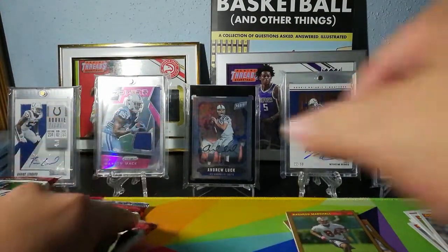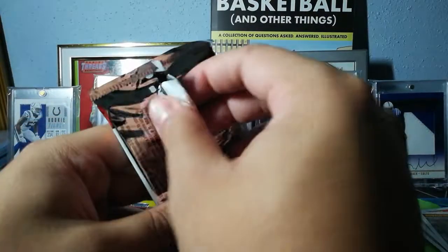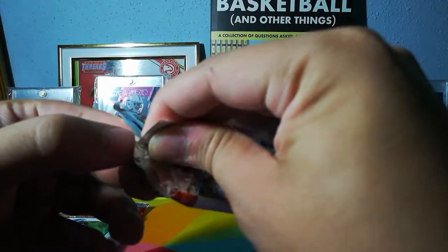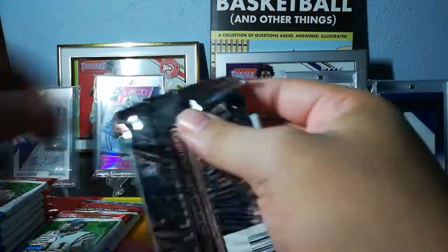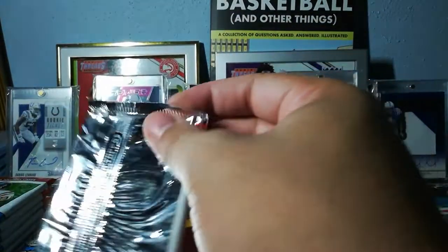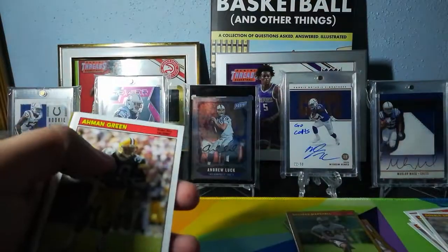If y'all know the NFL and know who Brandon Jacobs is, here's a little fact for you — pretty sure he is the Giants' all-time leader in rushing touchdowns, which might come as a shock to you. It came as a shock to me.